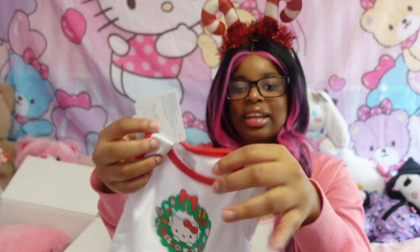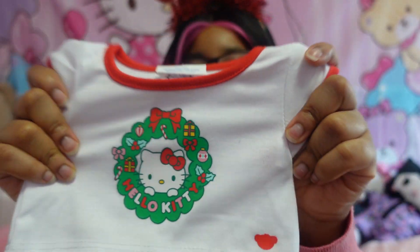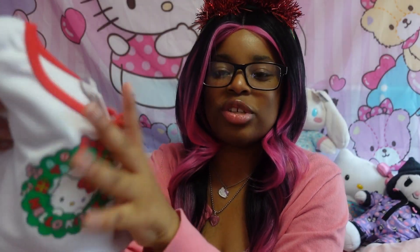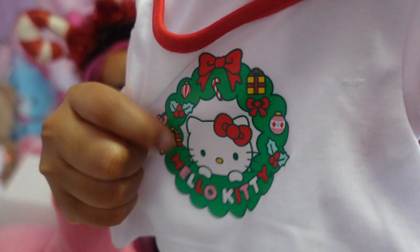I'm so excited. They also had a holiday Hello Kitty shirt — so cute. Of course my bears will be wearing this. It's just Hello Kitty in a little brief design.